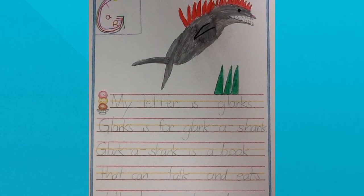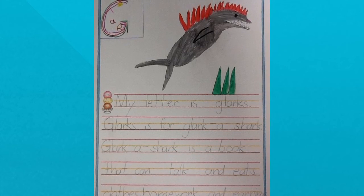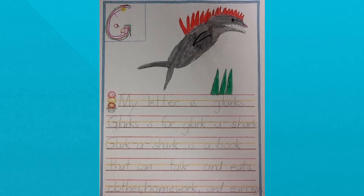My letter is glarks. Glarks is for glark-a-shark. Glark-a-shark is a book that can talk and eats clothes, homework, and earrings.